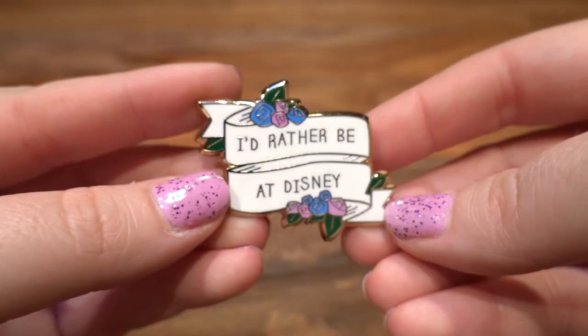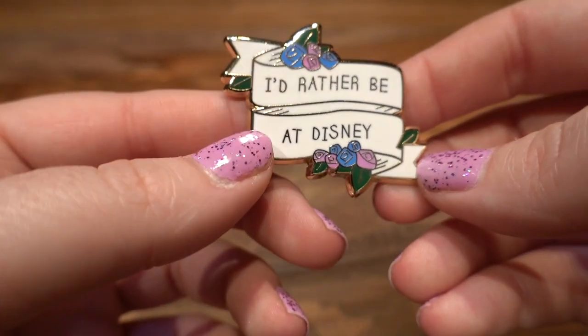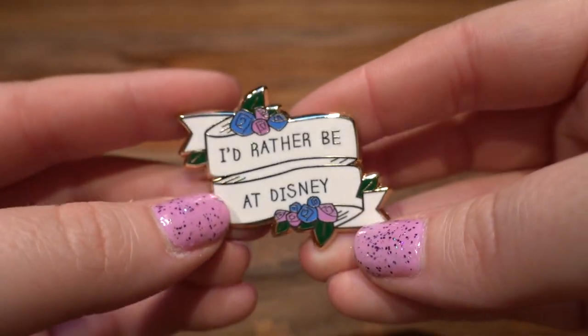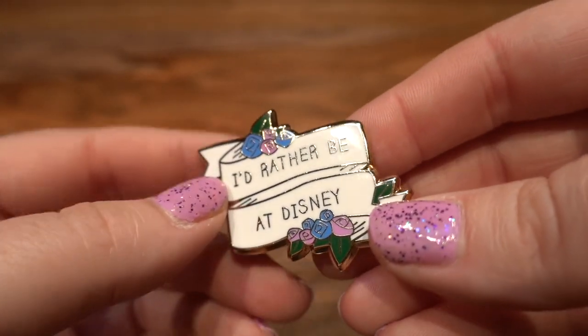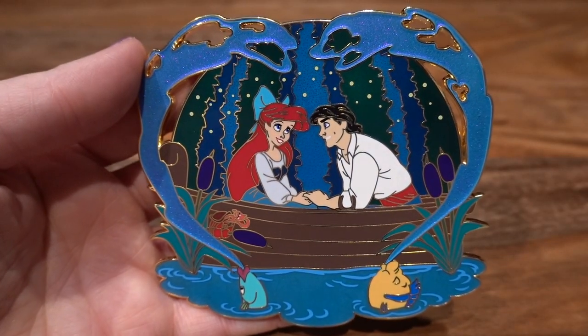This pin I actually picked up because I am going to be placing it onto my bulletin board at work. I just thought it was a really cute reminder to me that I would rather be in Disney. I don't know who the fantasy pin seller is, but this is just such a nice cute pin — and wouldn't we all rather be at Disney right now?